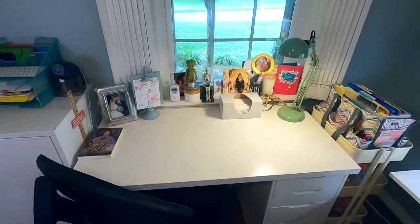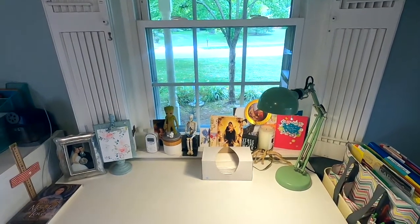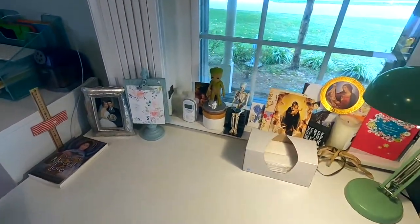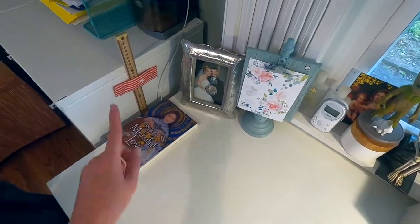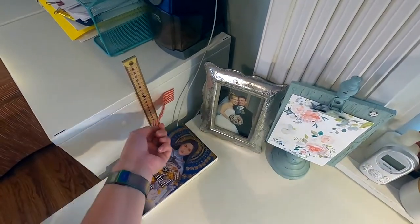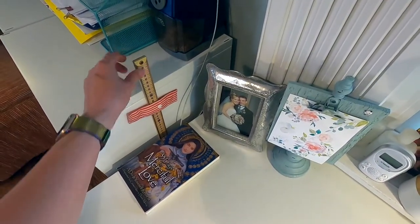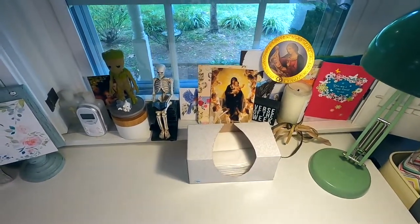Then we come to my desk. I wanted to make sure that I got to look out the window when I was sitting at my desk — that was really important to me. I keep my book here, 33 Days to Merciful Love, that I'm working through. I also have our yardstick, a magnet that I made, and some different religious artwork cards that mean a lot to me.